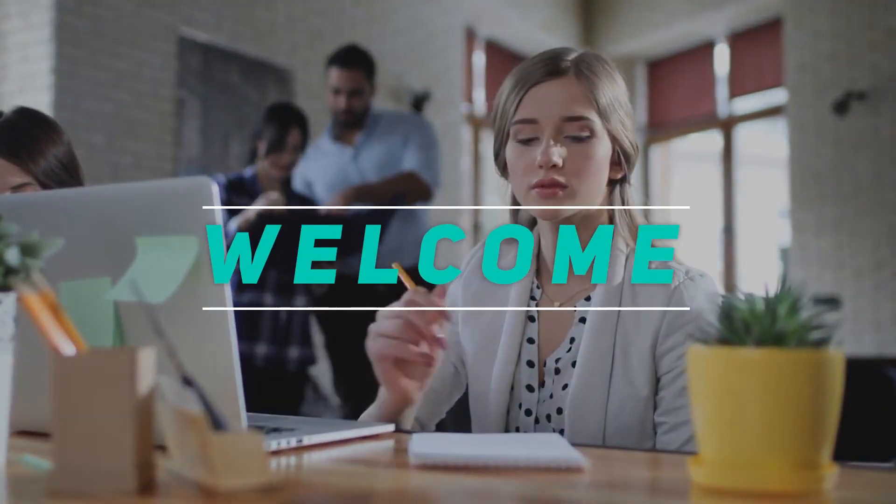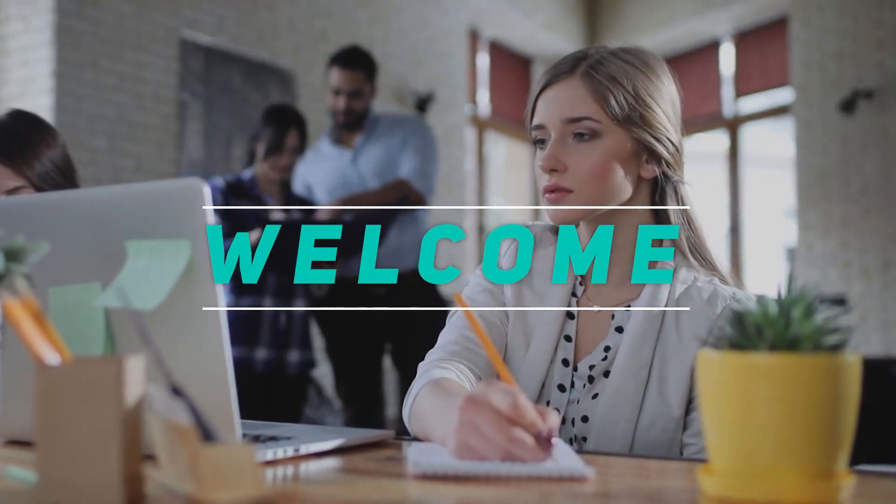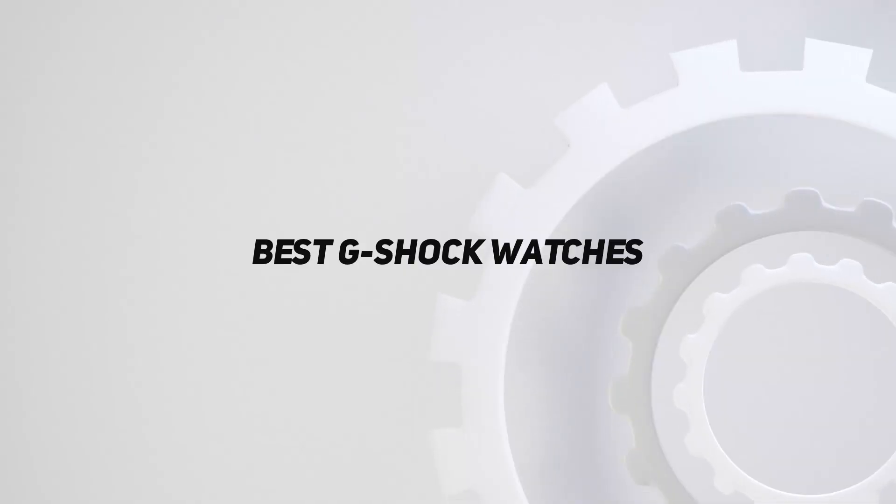Hey, welcome back to my channel. In this video, I'm gonna talk about the top 5 best G-Shock watches.